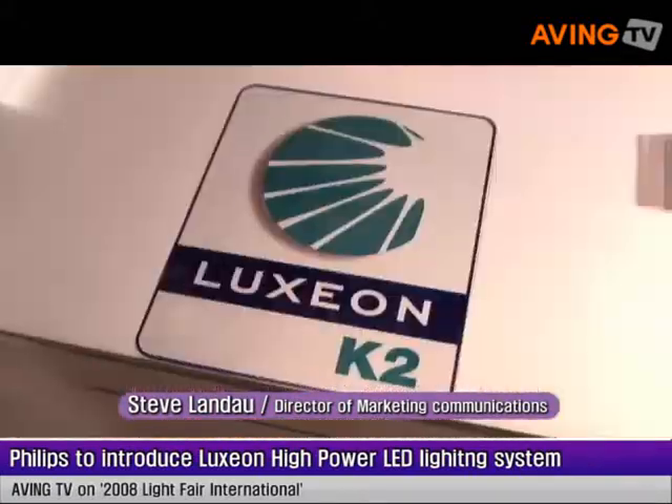Hi, I'm Steve Landau. I'm the Director of Marketing Communications for Philips Lumileds. We're based in San Jose, California. And these are our Luxeon High Power LEDs.